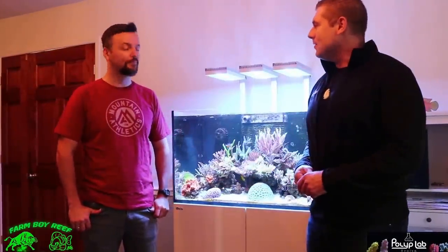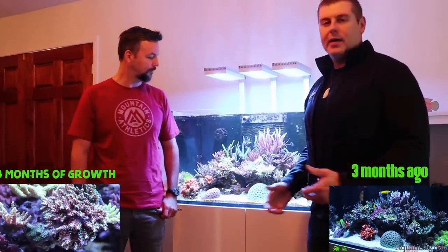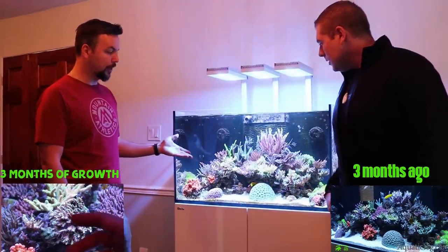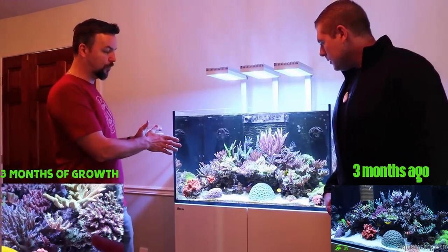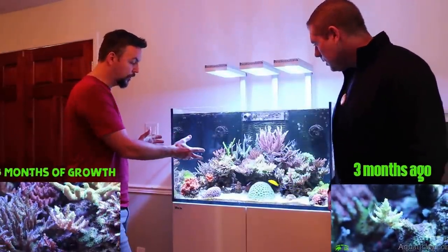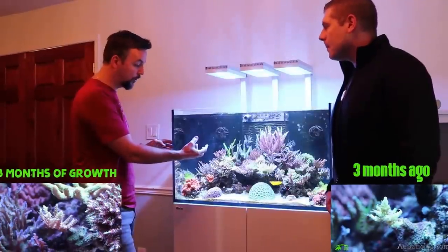Thanks for having us back again. Always a pleasure, Ryan. So you want to tell us a little bit more about your tank and how things have been going over the last three months? Sure. As you can see the tank is doing quite well. Since the last time you came, there's a lot more growth on the tank. There's a few colonies — a few frags could actually become mini colonies.